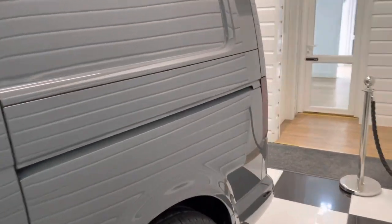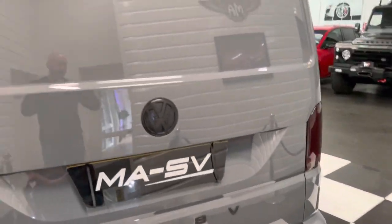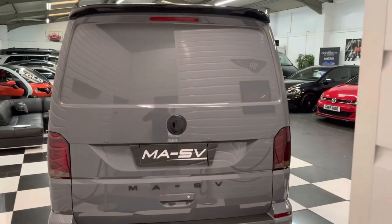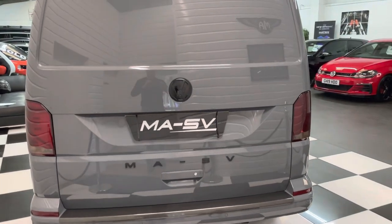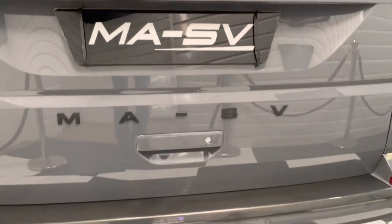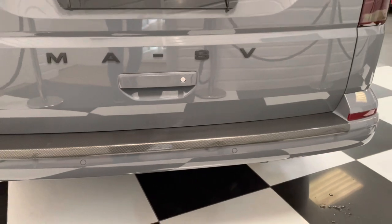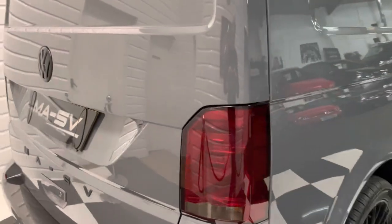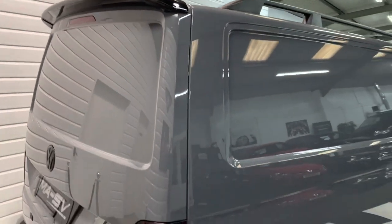Another rare thing about this one is that it has got a factory tailgate. Now 99% of these panel vans do have barn doors — this has the tailgate which looks better and is a bit more practical too. Contrast badges, MASV badging at the back along with a carbon fibre effect bumper protection strip. You can see the rear sensors there too. Slight smoke on the rear lights and lenses — all fits in with the black pack, as does the rear spoiler.